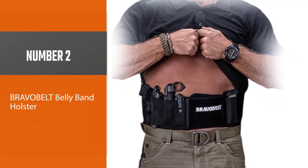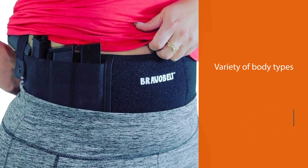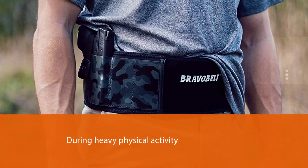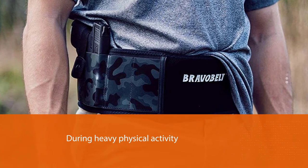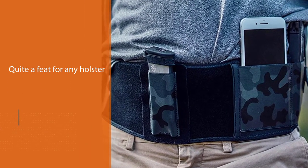Number two: the Bravo Belt belly band holster. This belly holster is one of the most popular among female users. It fits perfectly on a variety of body types yet still remains comfortable, and it continues to be secure even during heavy physical activity — both quite a feat for any holster.